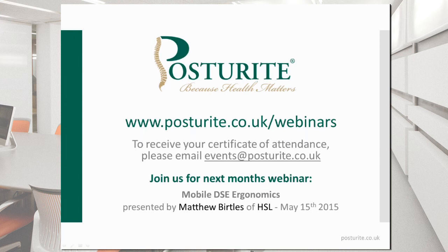Thank you very much, John. All the questions and answers will be put up on the website afterwards with the recording. Our next webinar in this series is on the 15th of May — Mobile DSE Ergonomics by Matthew Burkles from the Health and Safety Labs. This should be a very interesting and important webinar to many of us who are struggling with the way people work now, both using mobile equipment and in a flexible way. I would strongly advise, if you can, to listen in. Thank you for listening, and I hope you enjoy the bank holiday weekend.